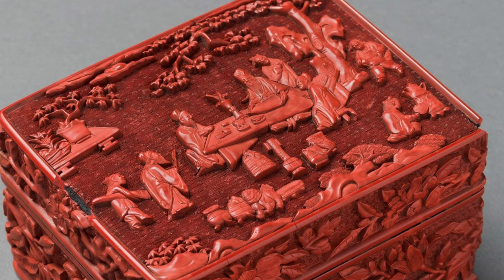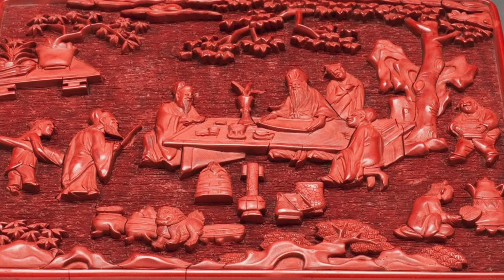The decoration on the lid depicts four scholars enjoying a literary gathering in a garden. Under a large tree, three scholars sit at a table. Another one approaches with his attendant carrying a wrapped Chinese lute. The scholar sitting at the center of the table is examining a scroll, and a large group of antiques, including ancient Chinese bronze and ceramic vessels, are placed on the ground in front of the table.